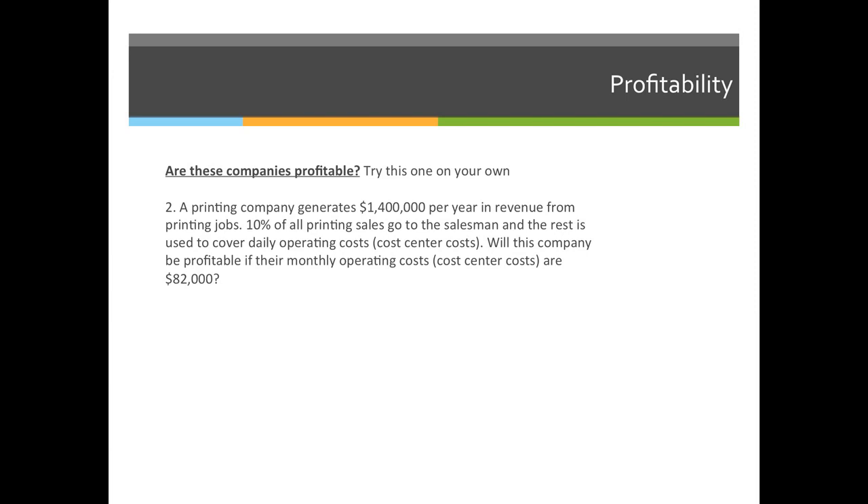Example number two: a printing company generates $1,400,000 per year in revenue from printing jobs. Ten percent of all printing sales go to the salesman, and the rest is used to cover daily operating costs, which are cost center costs. Will this company be profitable if their monthly operating costs are $82,000?